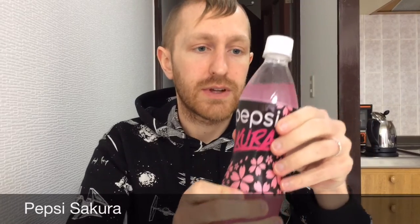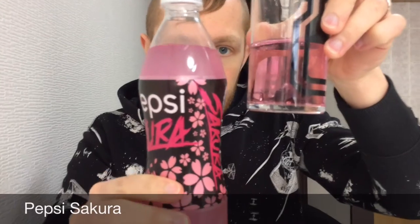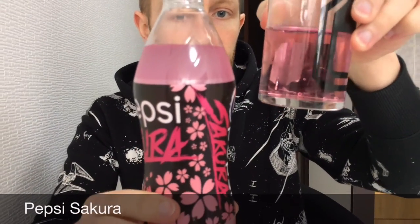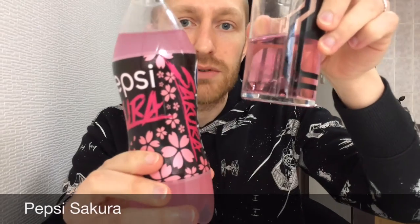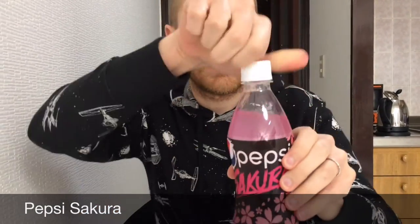So let's see how this one tastes. If we just compare it in color you can see that the Pepsi is much more cloudy than the Red Bull, and honestly I think the Red Bull looks more appetizing. Let's see how this tastes.